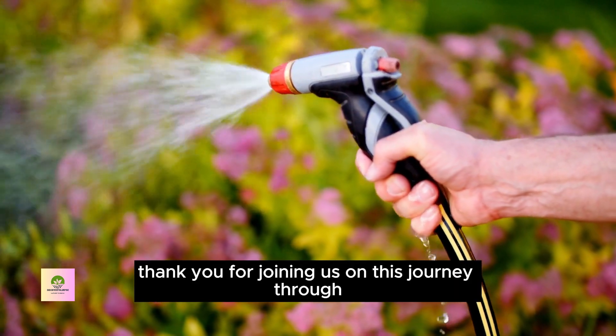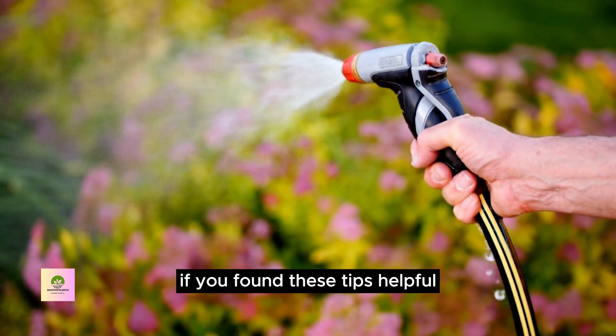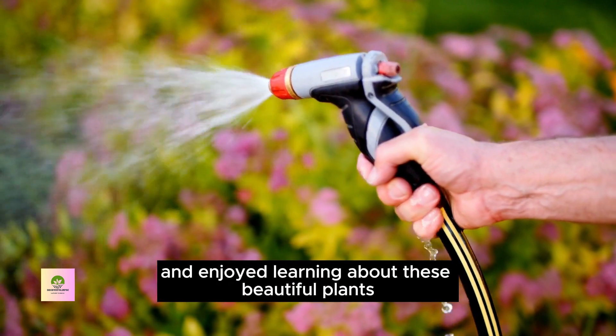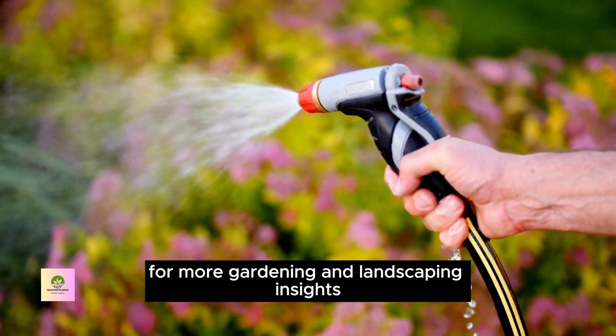Thank you for joining us on this journey through the 10 best foundation plants for your house. If you found these tips helpful and enjoyed learning about these beautiful plants, don't forget to subscribe for more gardening and landscaping insights. Happy planting!